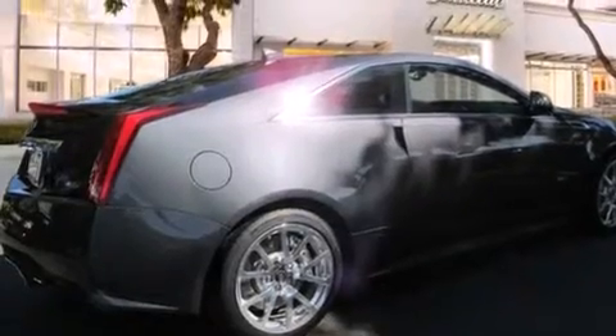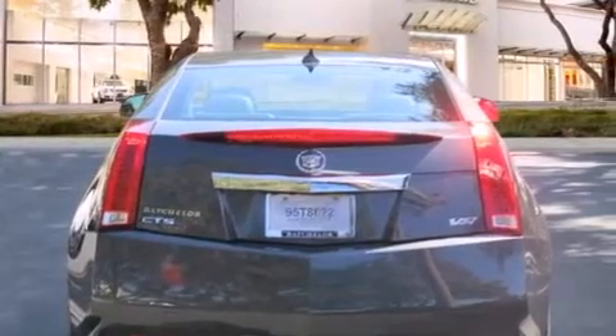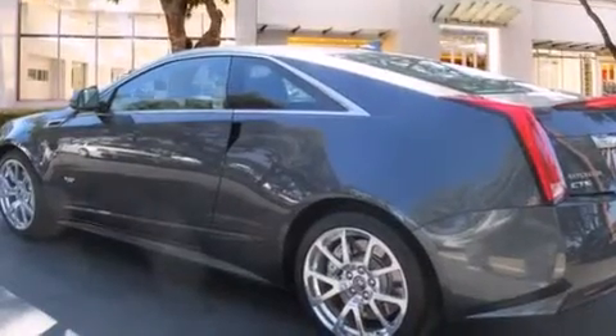Its top features include a navigation system, a rear-view camera, keyless ignition, a sunroof, a DVD video player, 10 perfectly positioned speakers, a supercharger, a limited slip differential, and traction control and stability control systems.